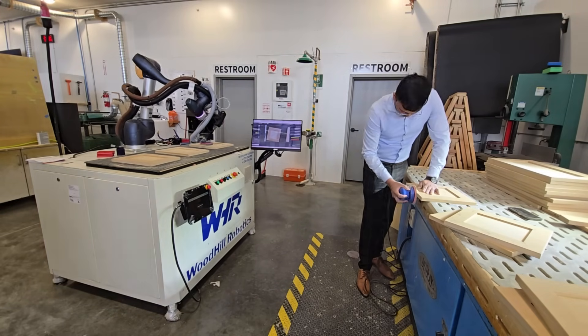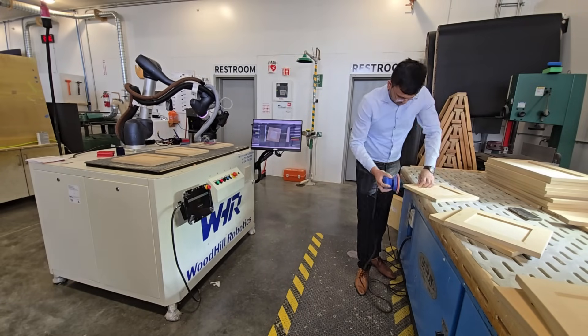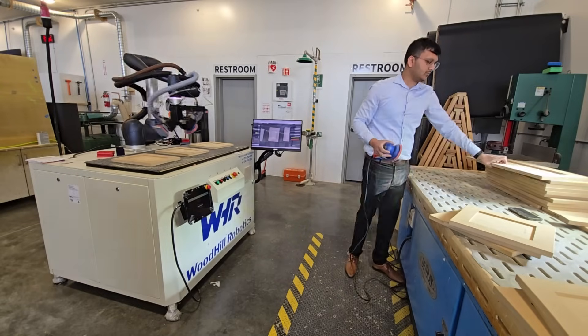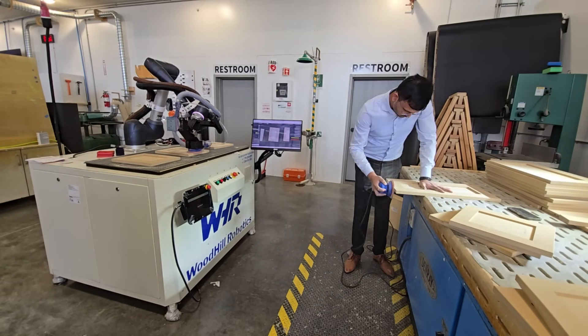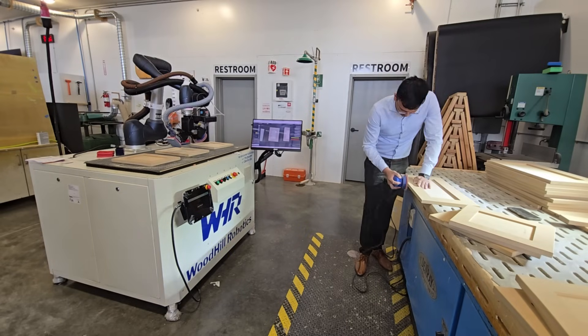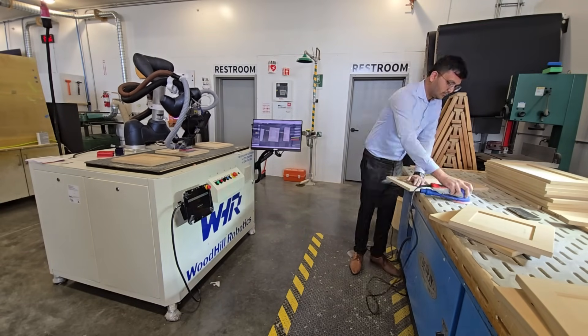The sanding head keeps humming while the operator works inches away in clean air, thanks to on-tool dust extraction that captures 98% of fines. Seconds later, the robot finishes panel one and, without a pause, slides to panel two — already waiting. A green beacon tells the operator: panel ready.